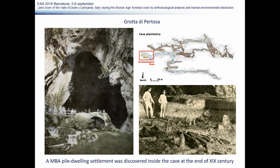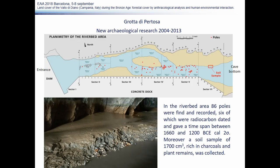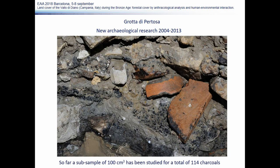The archaeological interest of Grotta di Polla has been known since the end of the 19th century, when a Bronze Age pile dwelling settlement was found in the initial part of the cave and investigated during two excavation campaigns. Recent surveys in 2004, 2009, and 2013 conducted by the CRS Enzo de' Medici led to the discovery of 86 wooden poles in the riverbed area, six of which were dated and confirmed a Middle Bronze Age chronology. Erosion of a mud bank by the stream also exposed a layer rich in plant remains, from which soil samples were collected. A subsample was studied and a total of 114 charcoals were found and analyzed.